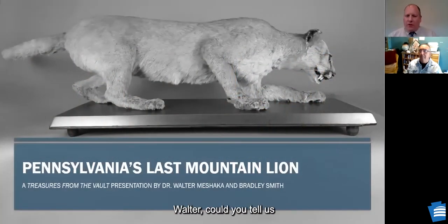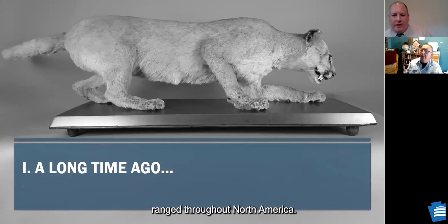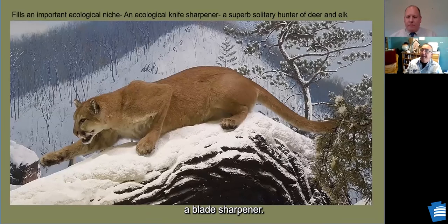Walter, thank you for joining us. The mountain lion at one point ranged throughout North America. It's a top predator — think of it as a blade sharpener. It kept the herds of ungulates sharp and fit, like a lawnmower keeping everything in the balance that was typical for that community. It's a superb ungulate predator — deer and elk and the like.